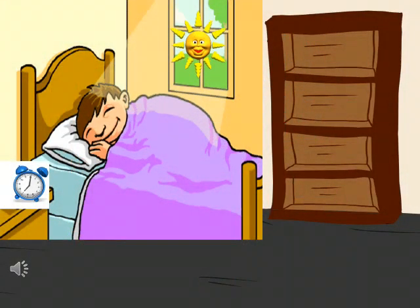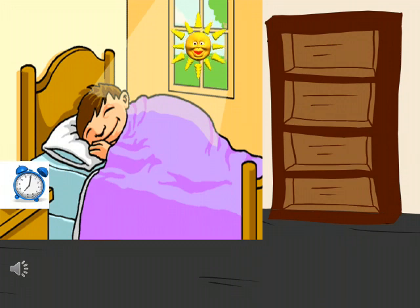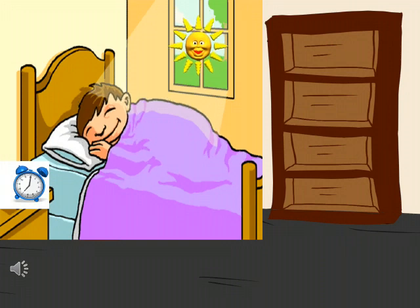Oh wow, his bedroom is so beautiful and look, Harry is sleeping. Can you see the bright yellow sun in the sky? It's morning and the alarm is ringing. It's time for Harry to wake up.